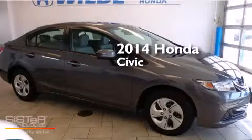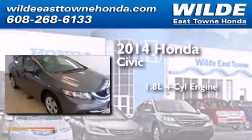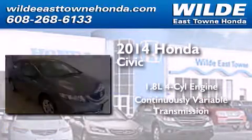This is a brand new 2014 Honda Civic. It has a 1.8-liter 4-cylinder engine and a continuous variable transmission.